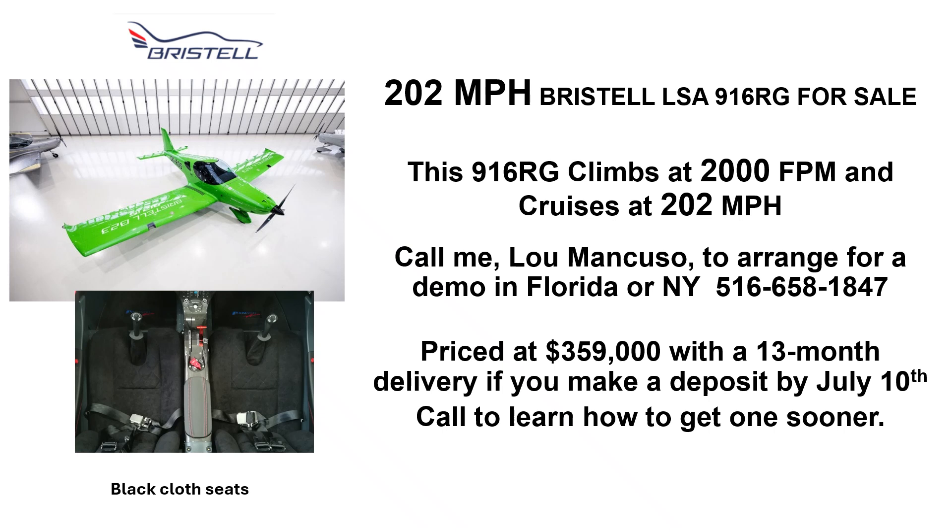It's priced at $359,000 with a 13-month delivery time. If you make a deposit by July 10th, call to learn how to get one sooner.